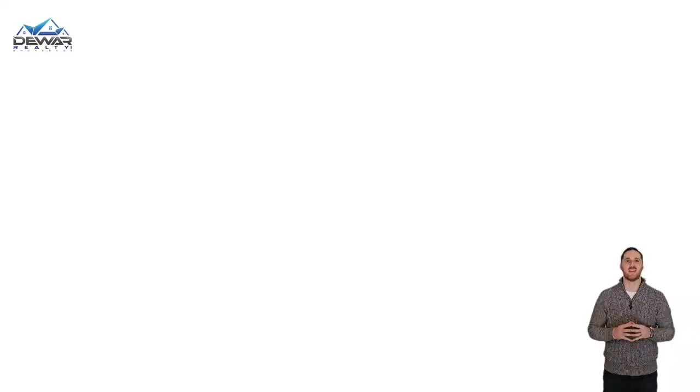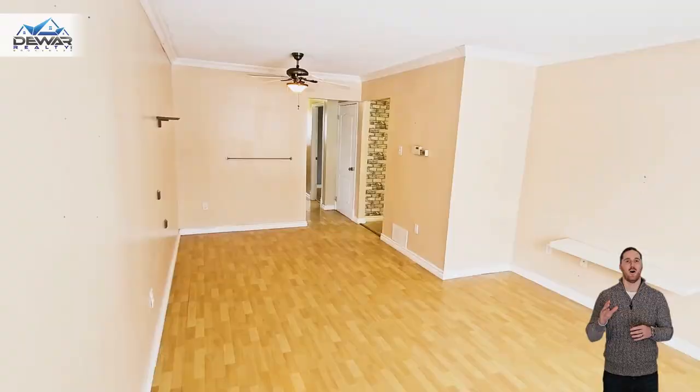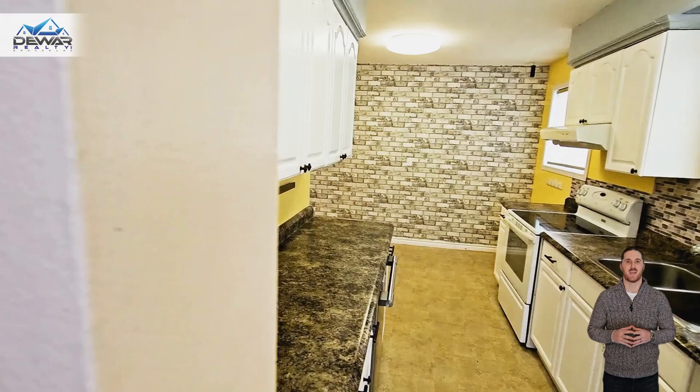This home even has a separate side entrance to the basement, in case you've been thinking about having an in-law suite, a home business, or trying to generate some rental income in your next home.